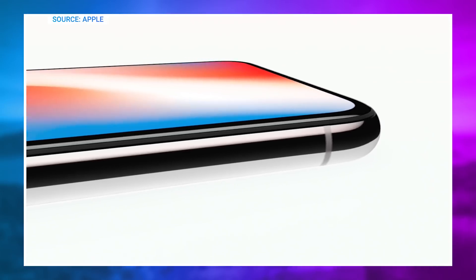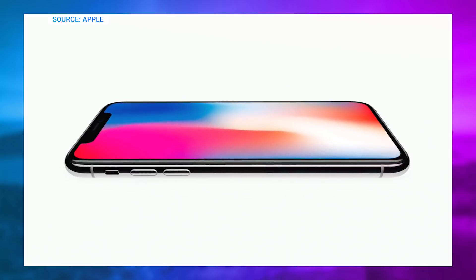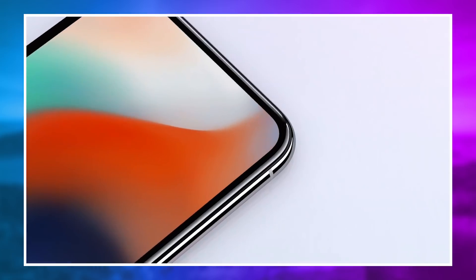Let's talk more about the iPhone X, as more information has started showing up online surrounding the production and development of the phone. According to some new information released by Apple executives, the iPhone X was not actually supposed to be released this year — they had originally planned for the iPhone X to be released next year, in 2018. But thanks to pushing hard, they were actually able to come out with the phone this year, the 10th anniversary of the device's original announcement.